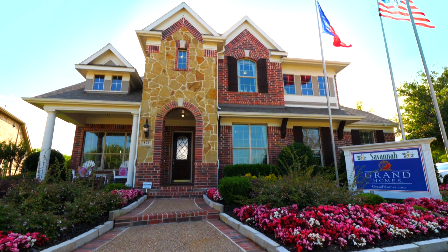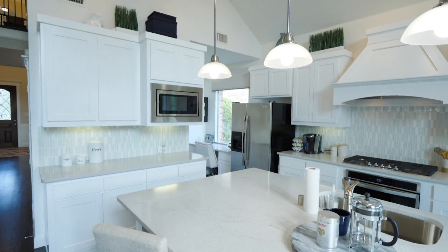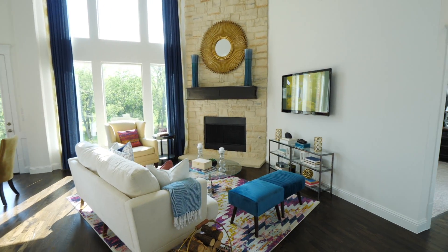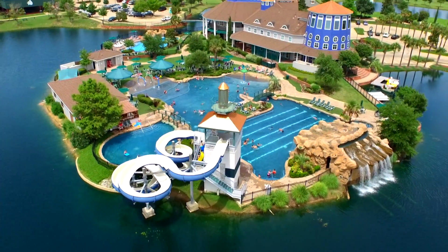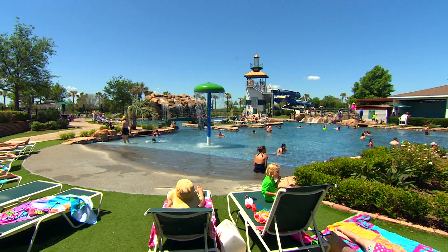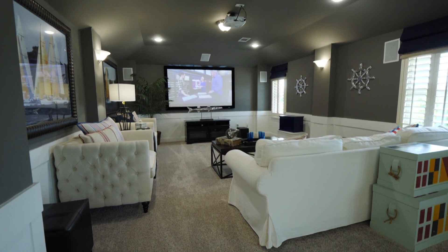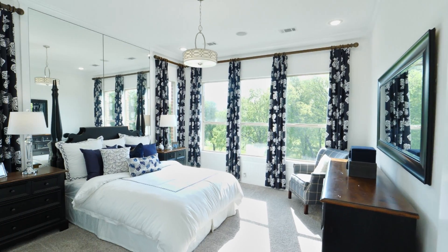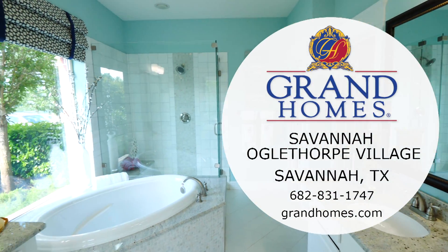We found the Grand Homes and the second we walked in the door, we knew. We knew this is home. The search was over. With Savannah, the community just blew us away. It seems as if when you step into the community that you're stepping into a family park. I would by far recommend Grand Homes to friends, family, people I don't even know — 100% — because it was stress-free. And in the future, if we buy another house, it will be with Grand Homes.